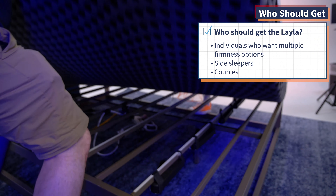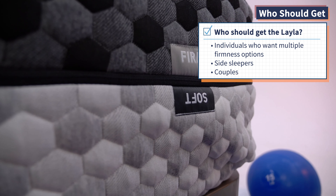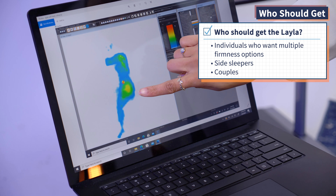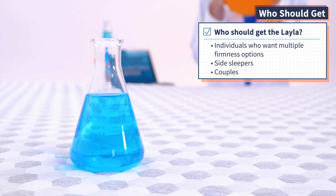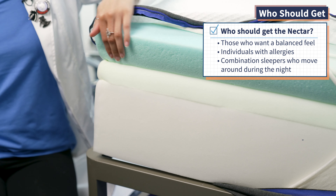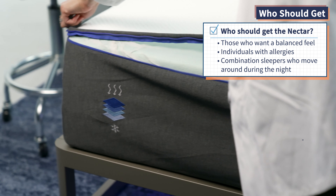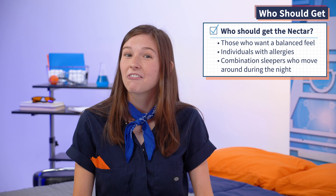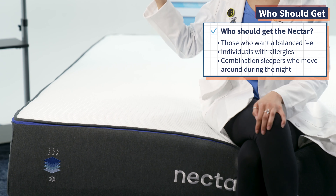Who should get the Layla mattress? Anyone who's not sure which firmness level they prefer — as a flippable mattress with dual firmness sides, you can find out if you're team soft side or team firm side. Side sleepers will find nice pressure relief and spinal alignment on the soft side, and couples should find great motion isolation on the Layla. Who should get the Nectar? It's great if you like a balanced foam feel, good for people with allergies since you can unzip and machine wash the cover, and ideal for combination sleepers who move around at night since the responsive foam makes it easy to reposition.